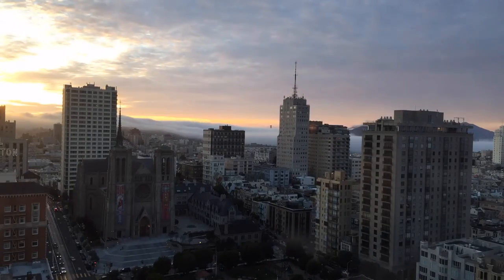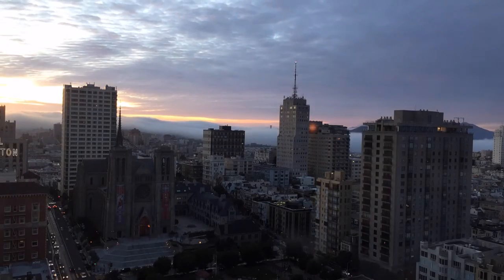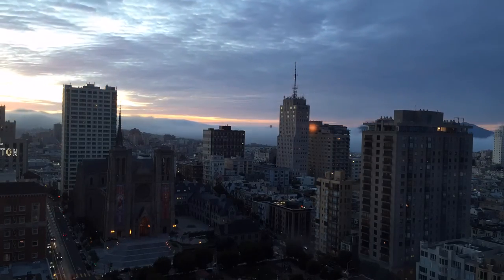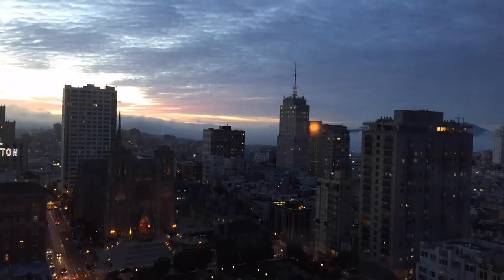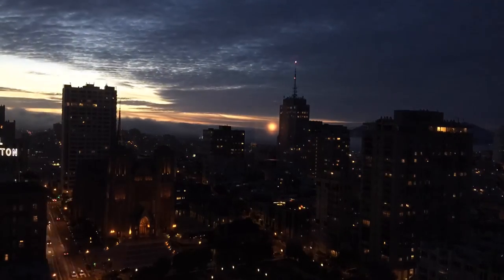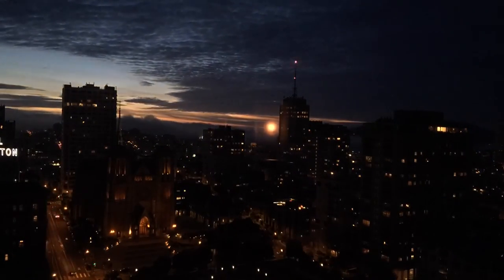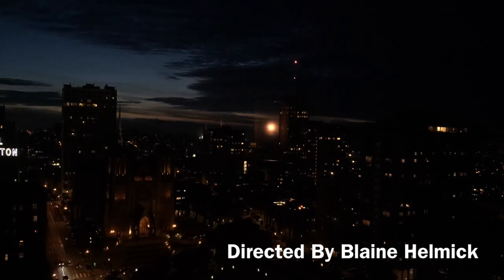So as I bid a fond farewell to San Francisco, I leave you with this: the next time you walk to the top of a hill, take a moment. Think about how the hilly streets of San Francisco are just like the hills and valleys on a CD or DVD. Of course, just remember that giant lasers didn't make the hills in San Fran — that would make a good movie, though. So until next time, this was A Bite of the Street.